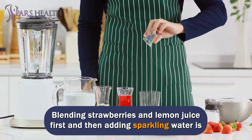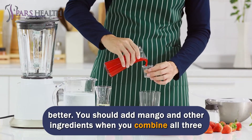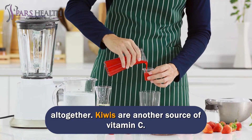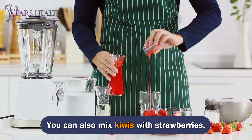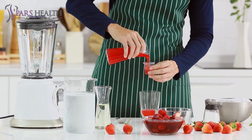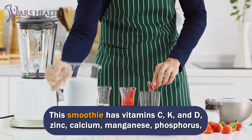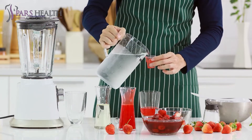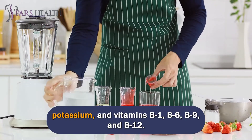Blending strawberries and lemon juice first and then adding sparkling water is better. You should add mango and other ingredients when you combine all together. Kiwis are another source of vitamin C, and you can also mix kiwis with strawberries. This smoothie is rich in vitamins C, K, and D, zinc, calcium, manganese, phosphorus, potassium, and vitamins B1, B6, B9, and B12.